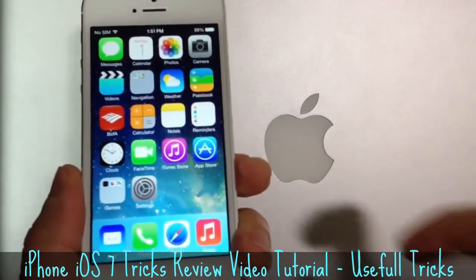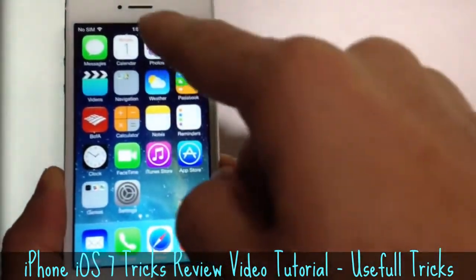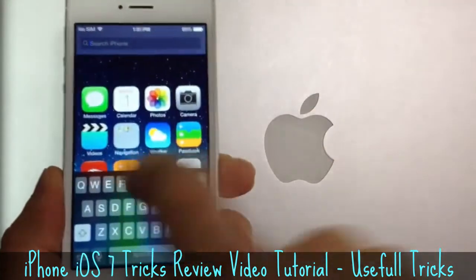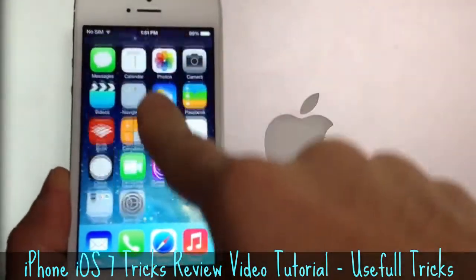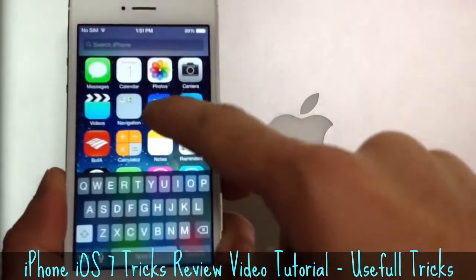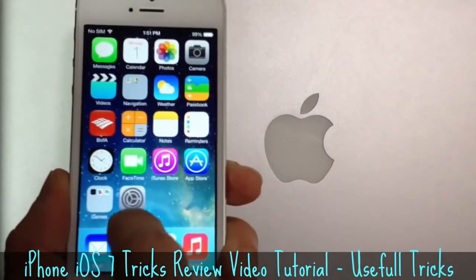Another cool thing I noticed about iOS 7 is that if you slide to the left, you no longer get the Spotlight search. What you have to do is from the middle of the screen, swipe down, and then the Spotlight search will appear on your device. You can search the entire device by simply swiping down from the middle of the screen — the keyboard will pop up and you can search through Spotlight.